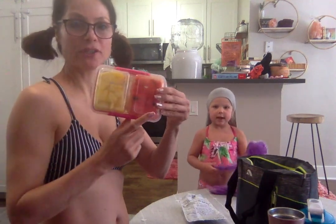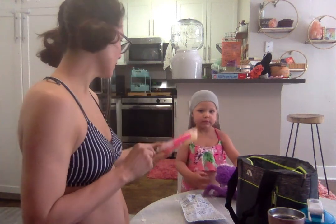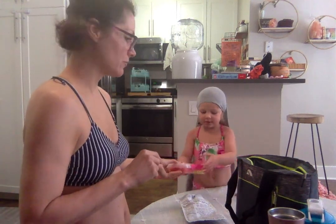The next thing we have is just a little two-part container of fresh and organic watermelon and pineapple. She loves watermelon and pineapple.